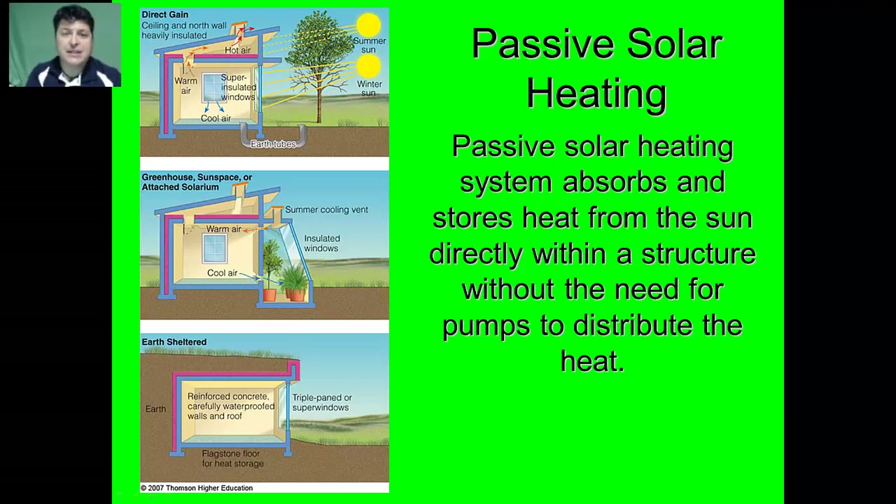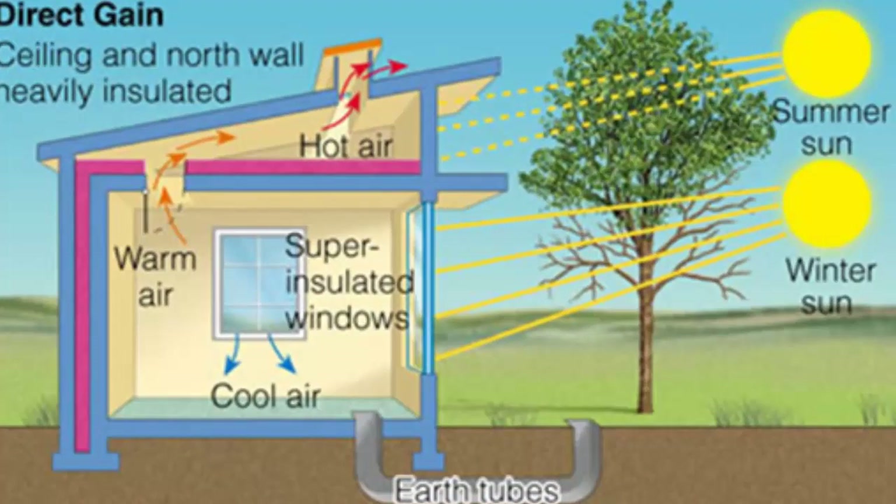By orienting our buildings on their site we can make better use of the summer and winter sun. One way to do that is by having a heavily insulated ceiling and north-facing wall. When the winter sun hangs low we can maximize that heat to keep our homes warm in the winter. But as it is higher in the summer, having that super insulation is going to keep that hot air out of the home.